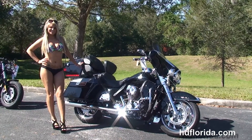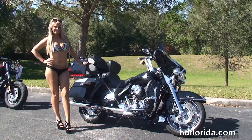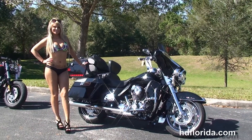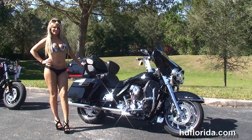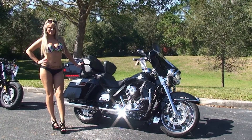We are rated number one in customer service and have over 1,200 new and previously enjoyed motorcycles to choose from, and we ship used bikes anywhere in the world. For more information on this Ultra, click the link below, and to see the rest of our out-of-sight inventory, visit us at TampaHarley.com — we're always open 24/7. Remember to have one rockin', smokin', badass Harley day.